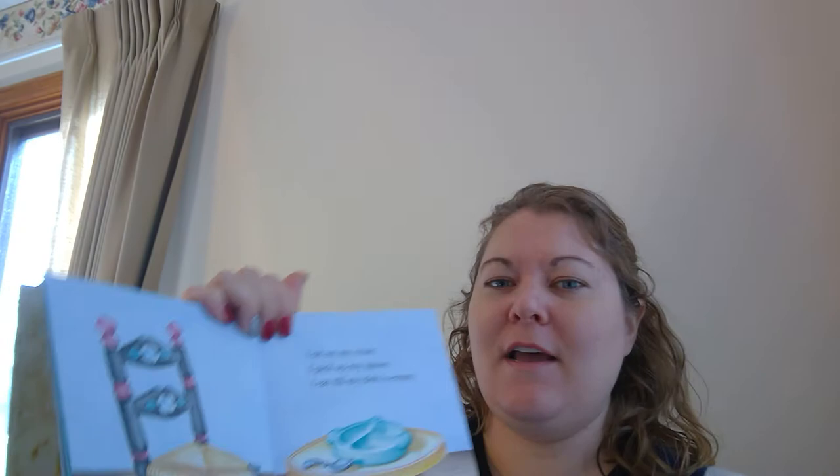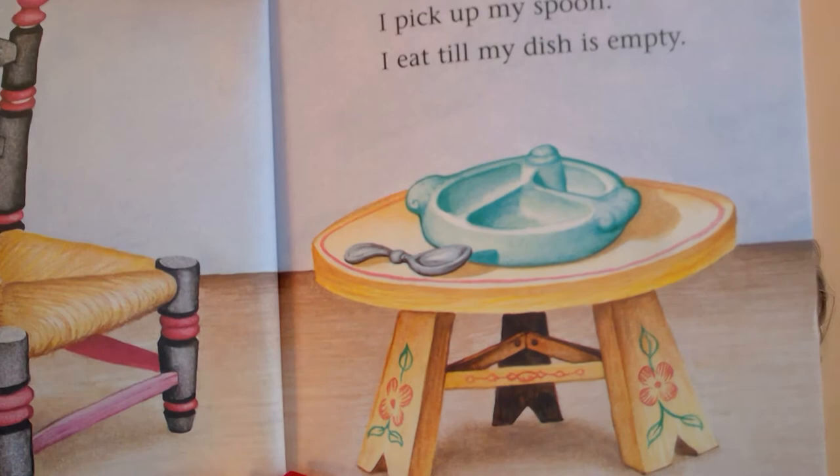I sit on my... oh, what is this? Chair. I pick up my spoon. I eat till my dish is empty. Mila, where's the spoon? Do you see the spoon right there on the table?